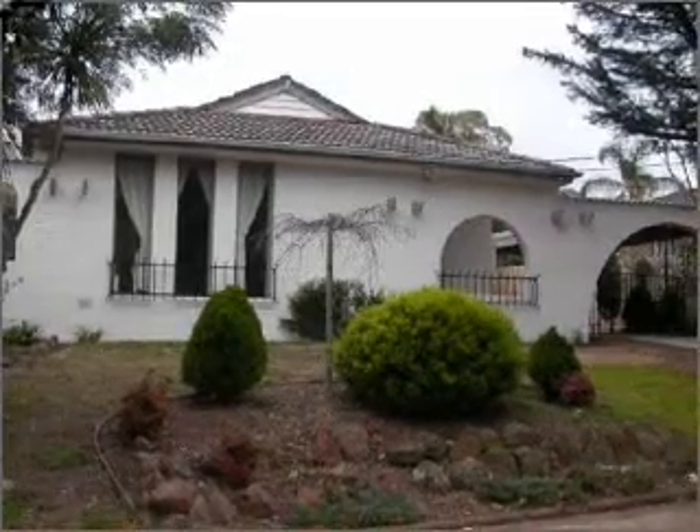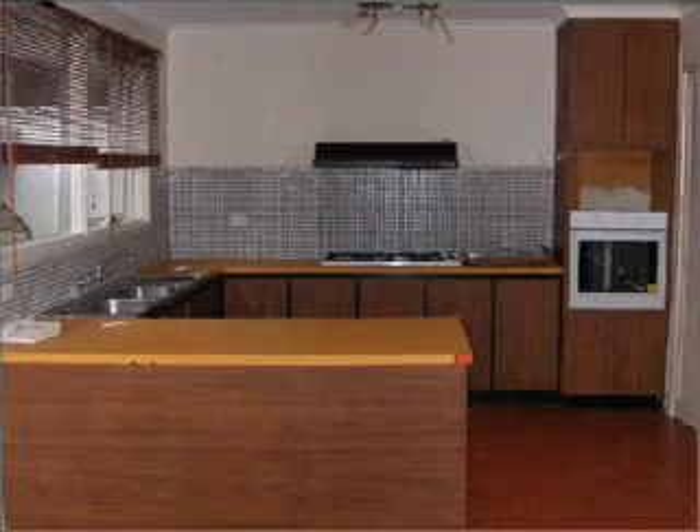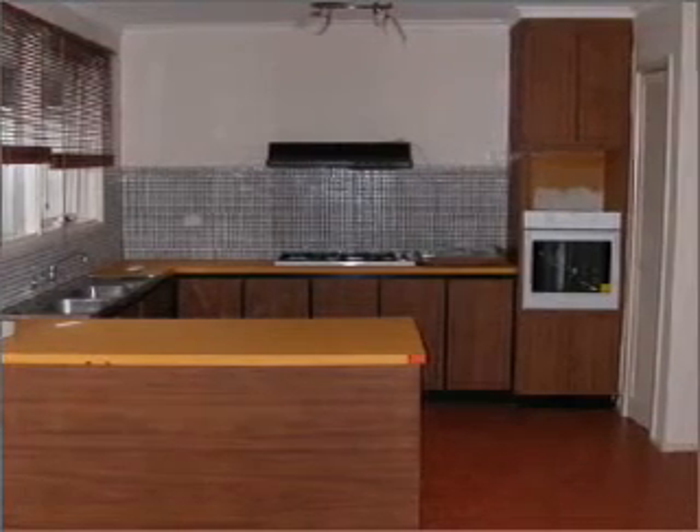Don't miss out on this three-bedroom home with carpets throughout. Add to this gas-ducted heating, large open-plan kitchen and dining. All bedrooms with built-in robes.